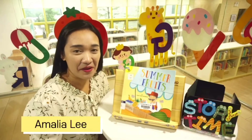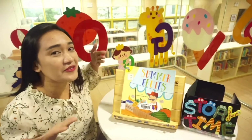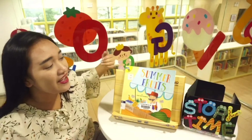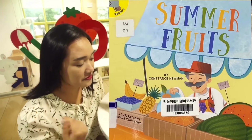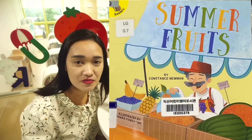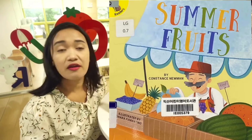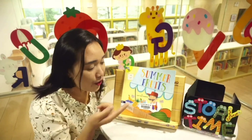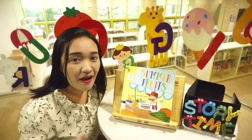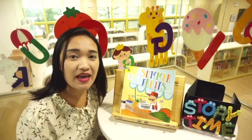Hi friends, I'm Amalie Lee and I'm so delighted to share with you our story for today. It is called Summer Fruits by Constance Newman, illustrated by Chiara Fiorentino. Look, we have a visitor here and he is grandpa.